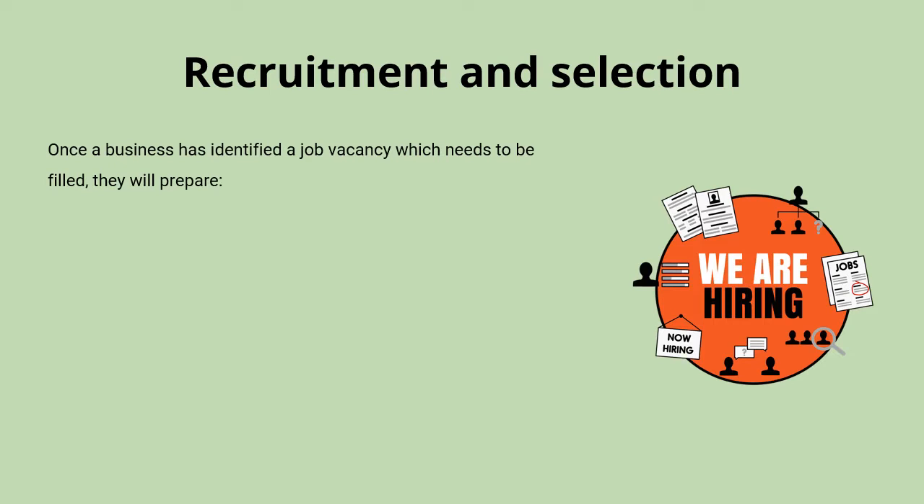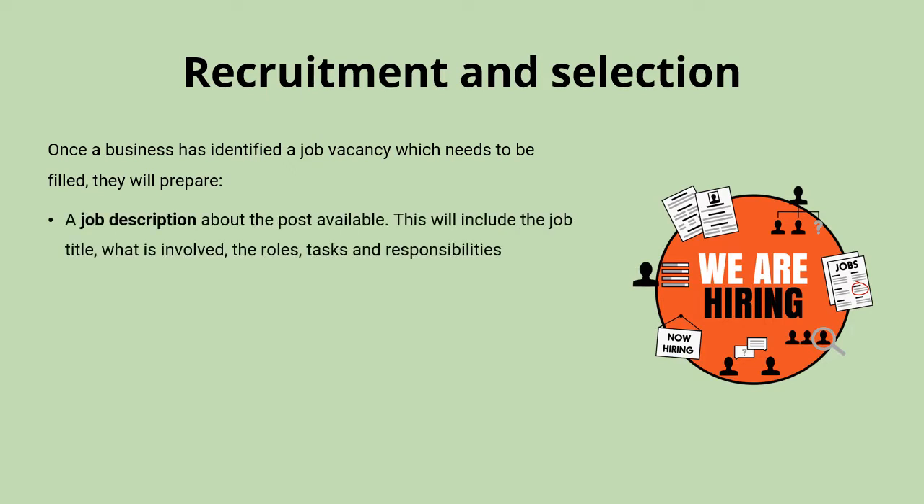Once they've identified a job vacancy which needs to be filled, they're going to need to prepare a job description about the post that's available. That's going to include things like the job title, what's involved in the job, roles, tasks and responsibilities.